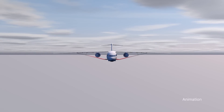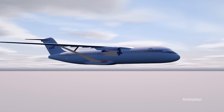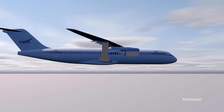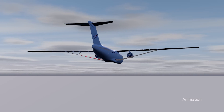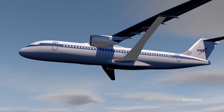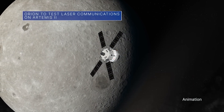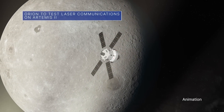Working with NASA, Boeing will build, test, and fly the transonic truss-braced wing concept aircraft, with the specific goal of helping the U.S. achieve net-zero greenhouse gas emissions by 2050.